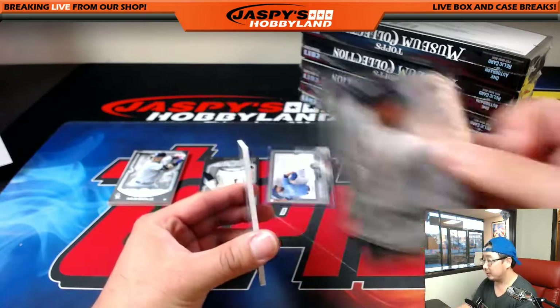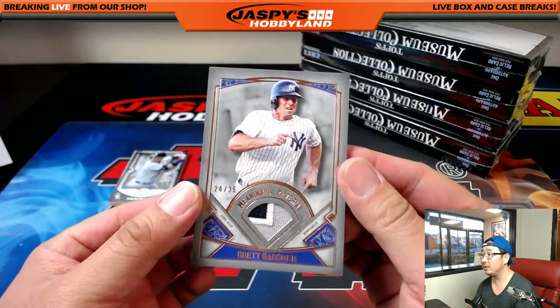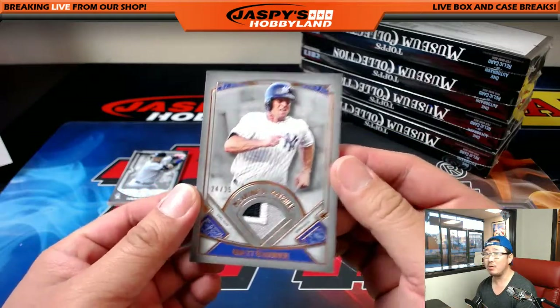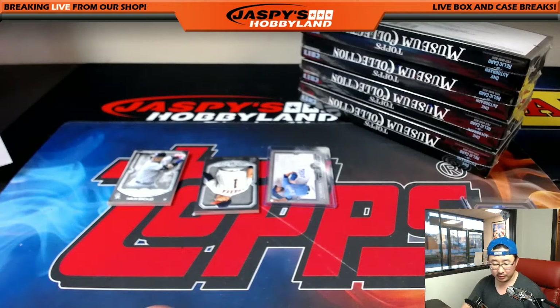On this side was Miggy. And meaningful material — there's Brett Gardner, 24 out of 35. Look at him hustling around the bases. Goes to the Bronx. That'll be Dano.